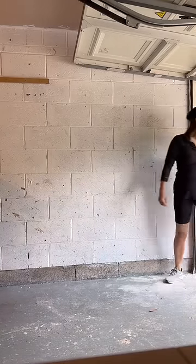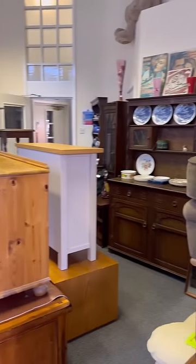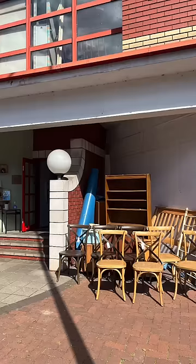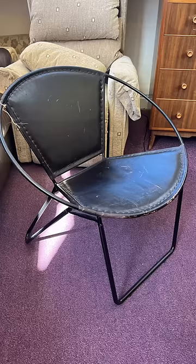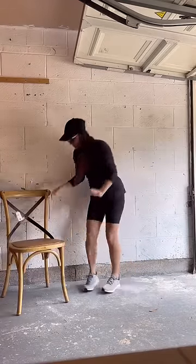This is day two of thrifting and upcycling everything to furnish my new home. I went out picking today and oh my gosh, I had to pull over my car because I spotted these chairs. I got up close and my heart sank — I am so in love. I bought them and brought them straight home.